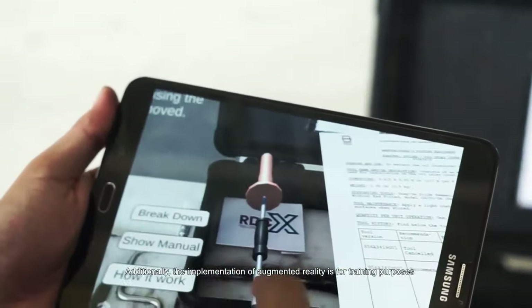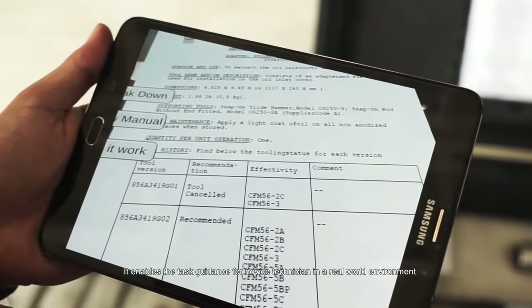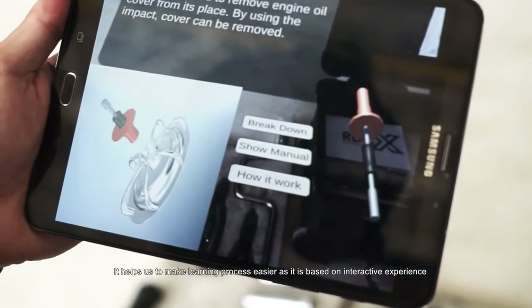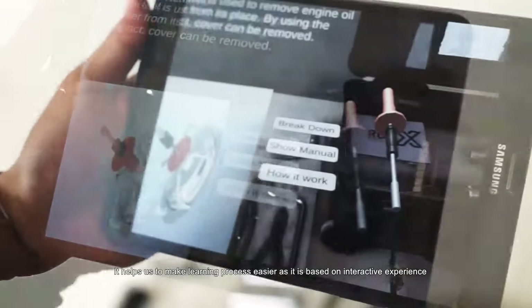Additionally, the implementation of augmented reality is for training purposes. It enables task guidance for novice technicians in a real-world environment, and helps make learning processes easier as it is based on an interactive experience.